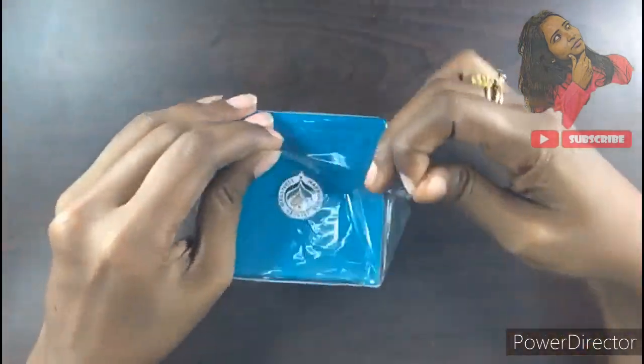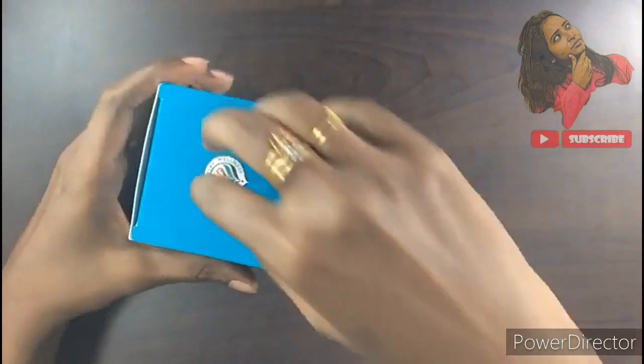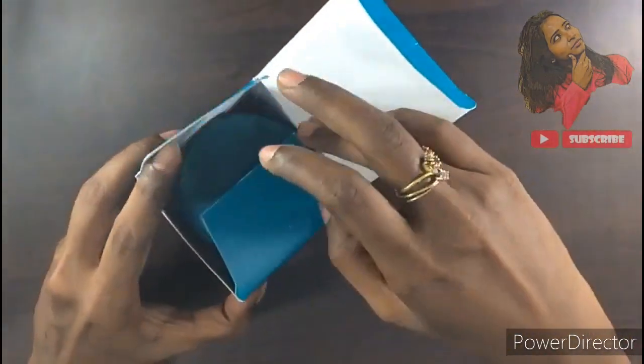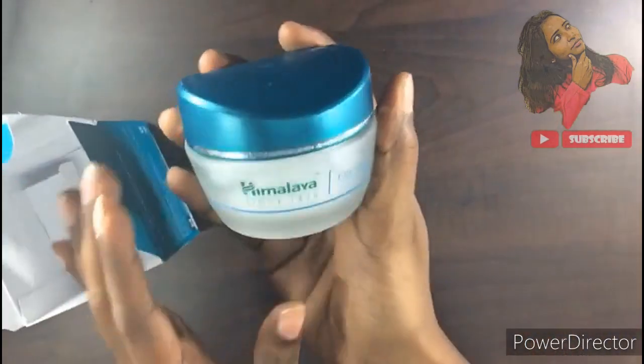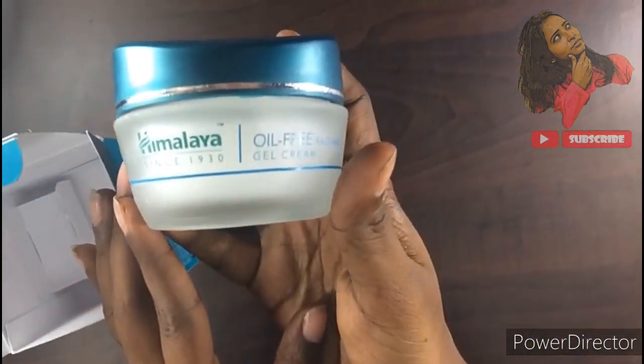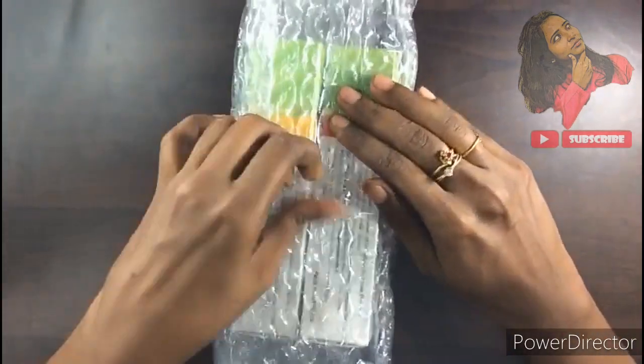The Himalaya cream is here. Product number 2 — here is the product.